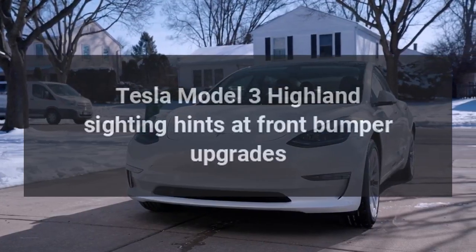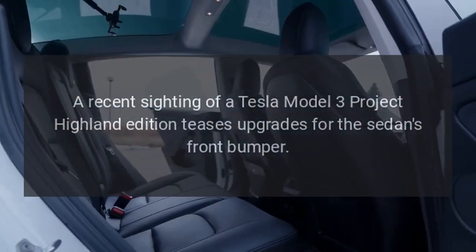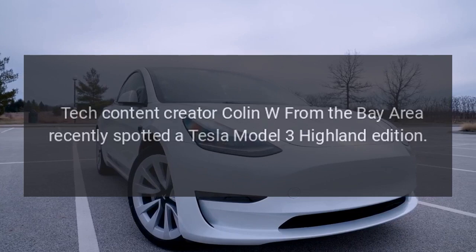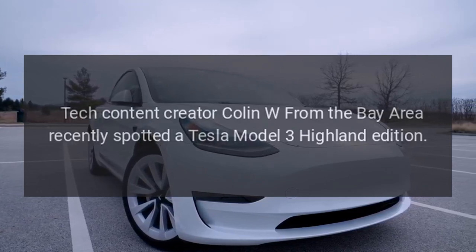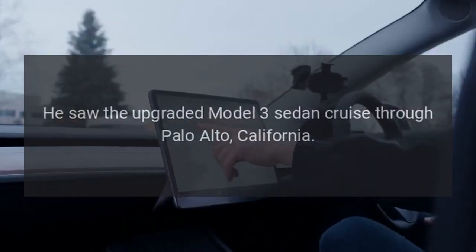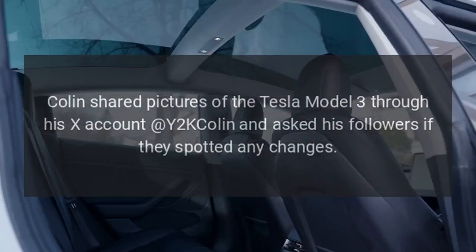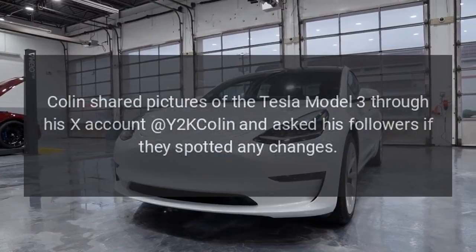A recent sighting of a Tesla Model 3 Project Highland Edition teases upgrades for the sedan's front bumper. Tech content creator Colin W. from the Bay Area recently spotted a Tesla Model 3 Highland Edition cruise through Palo Alto, California. Colin shared pictures of the Tesla Model 3 through his X account Y2K Colin and asked his followers if they spotted any changes.